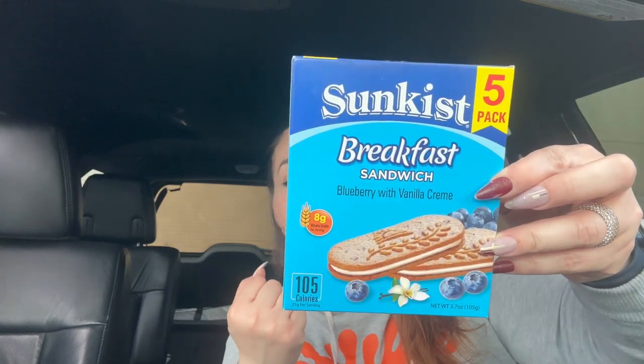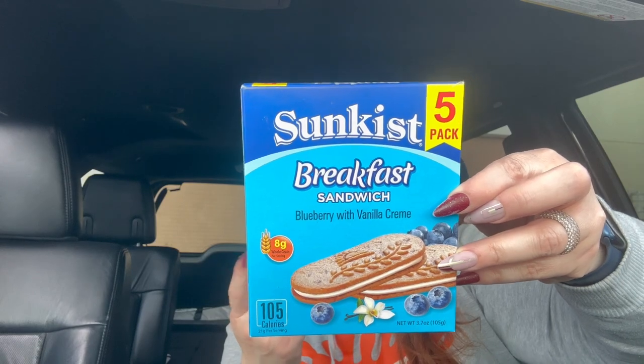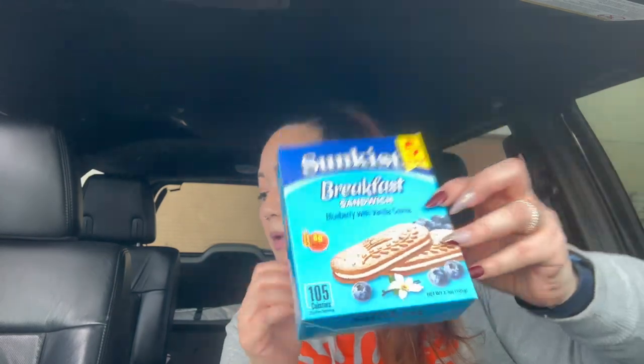Last item — I picked up some Sun Kiss breakfast sandwiches, blueberry with vanilla cream, because I was hungry and needed something on my stomach. I'm going to eat that and then head to a Dollar General or Family Dollar to do another video. That was it for my Dollar Tree haul! I hope you guys liked this video — please don't forget to comment, like, and subscribe, and tell me what find you liked best. Have a blessed and awesome day!